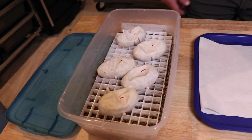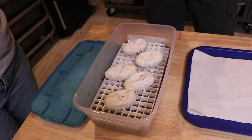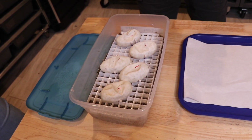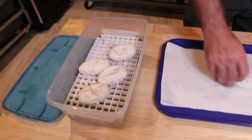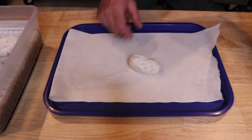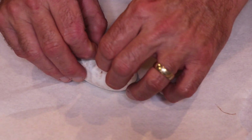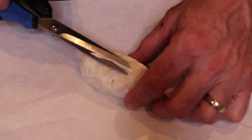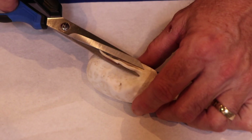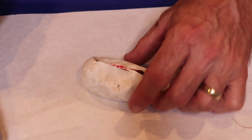Today is day 55 and none of them have pipped yet, but you can tell the eggs are definitely ready to cut. Super gravels, highways, ivories, and pastels are the only things we can get out of this pairing.